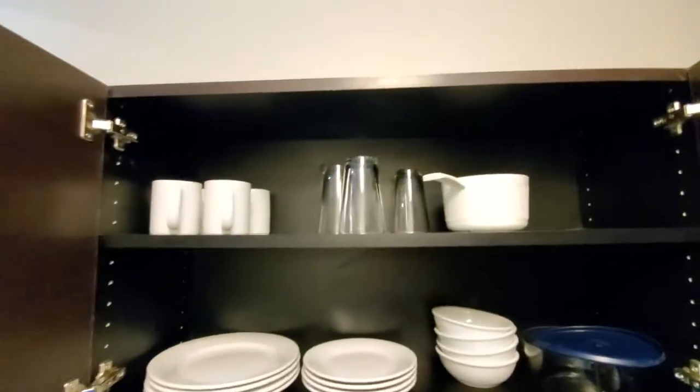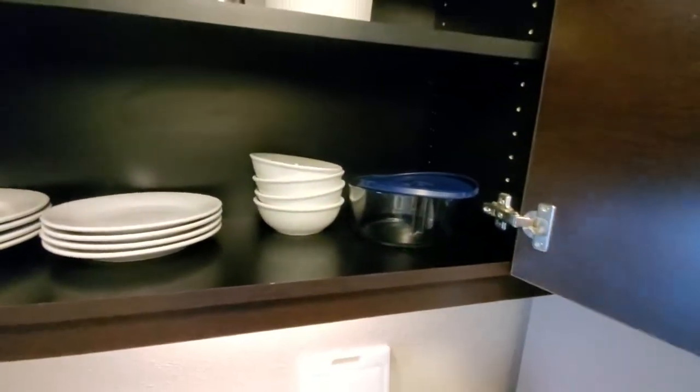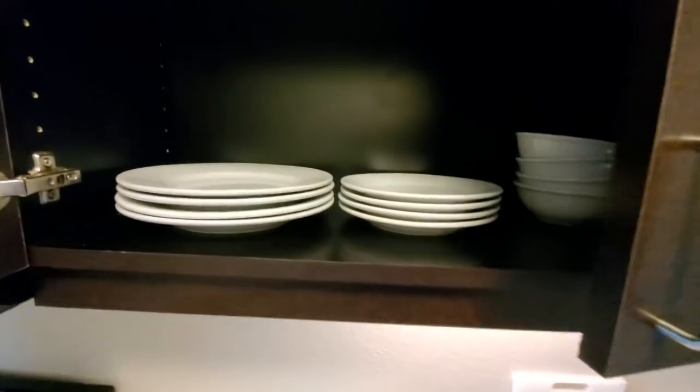We do obviously have a microwave, and then there's a toaster and coffee pot. Opening up inside of here we have a couple of glasses, coffee mugs, a little Pyrex container, plates, and bowls. In this cabinet we have nothing — plenty of room for storage, I guess.